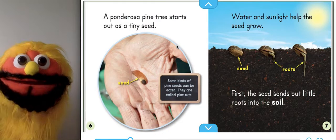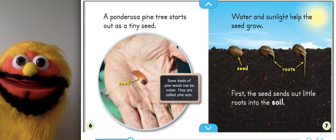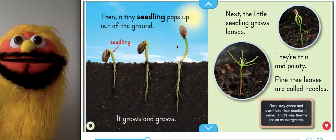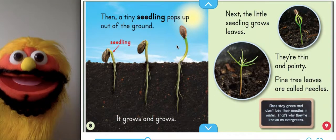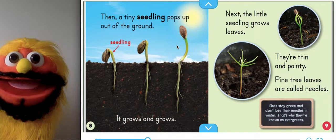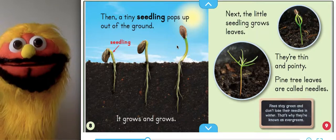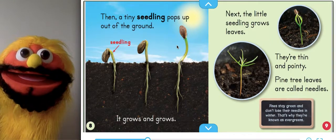First, the seed sends out little roots into the soil. Then, the tiny seedlings pop up out of the ground. It grows and grows. Next, the little seedlings grow leaves. They're thin and pointy. Pine tree leaves are called needles.